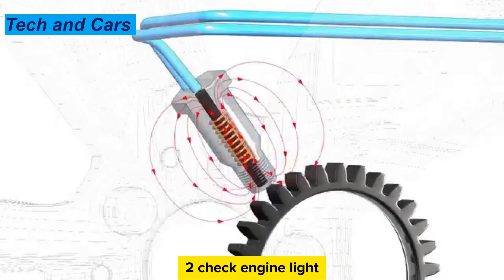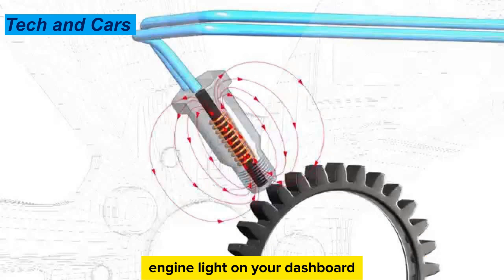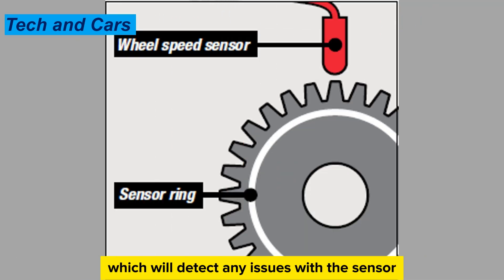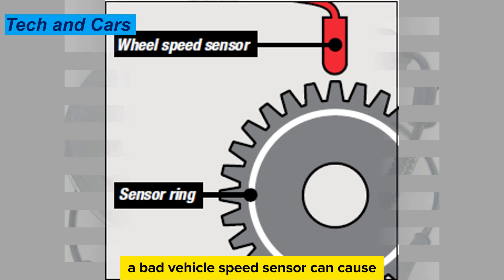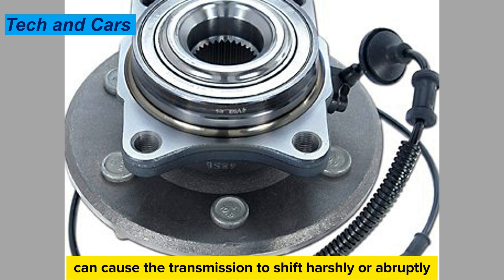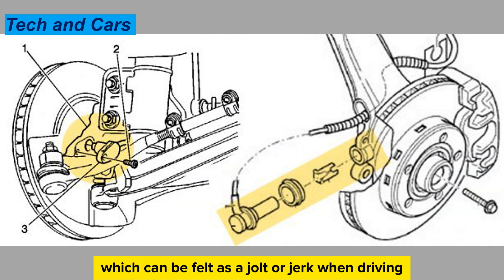Sign 2: Check engine light. A faulty vehicle speed sensor can trigger the check engine light on your dashboard, because the sensor is connected to the vehicle's computer, which will detect any issues. Sign 3: Harsh shifting and similar transmission problems. A bad vehicle speed sensor can cause delayed or rough shifting, or cause the transmission to shift harshly, felt as a jolt or jerk when driving.